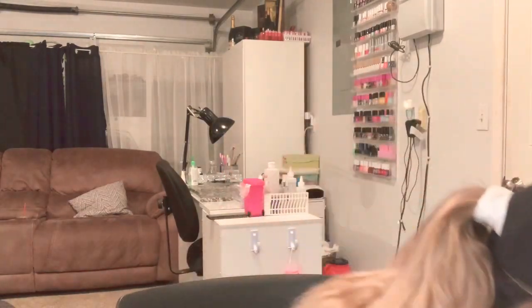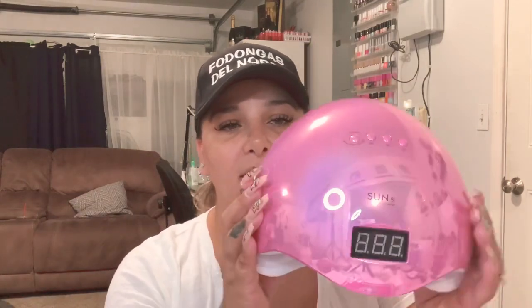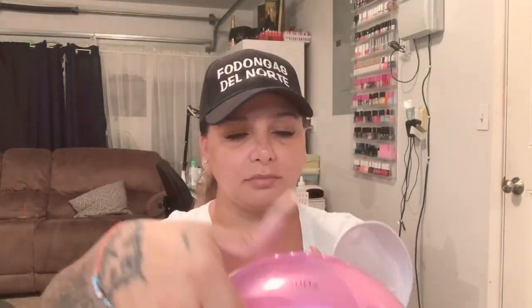Oh my god, guys — before I let you go, I totally forgot that I also purchased some LED lamps. I got two of them. Let me take one out for you — it's like this, and this part removes so you can detach it, and then you can put it back in. So cute, right? I ordered two of them and I'm excited to use these.